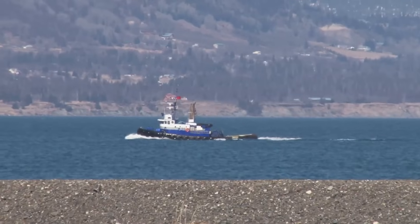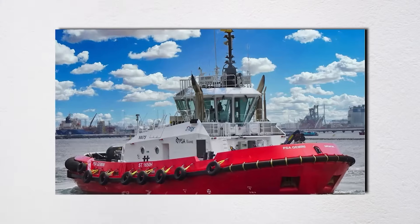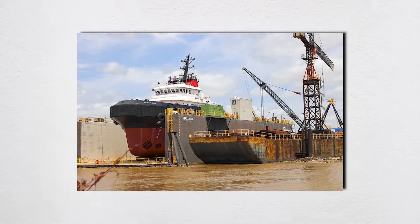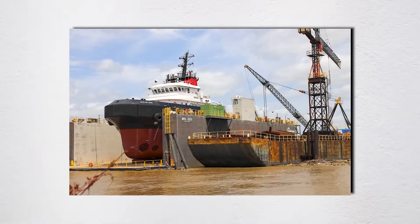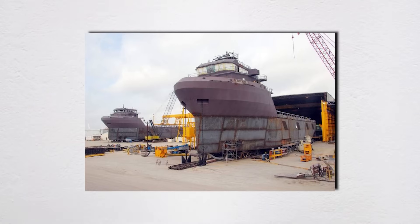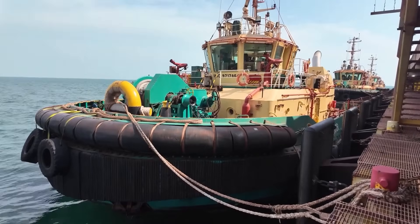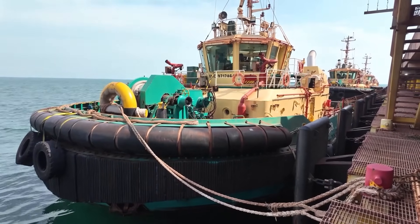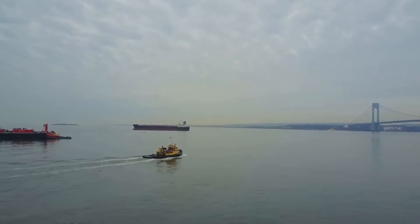The manufacturing process for these specialized hulls is equally impressive. Shipyards like Robert Allen Design, Damen Shipyards, and Bollinger Shipyards use six-axis robotic welding systems, laying down perfect beads on steel plates ranging from 12 to 50 millimeters thick, maintaining tolerances within 2 millimeters on structures weighing hundreds of tons. One miscalculation in the hull's hydrodynamic lines can create resonant frequencies causing destructive vibration at specific shaft speeds.